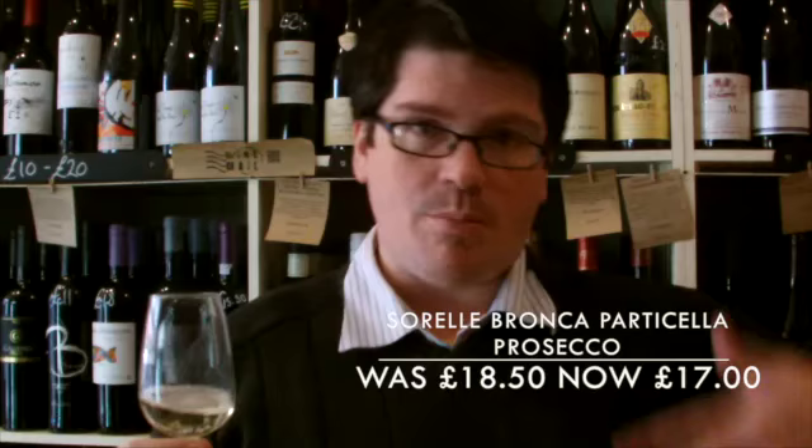Hi, my name's Peter Wood of the St Andrews Wine Company and today we're going to be trying the Sorrel Bronca Paticella. It's a Prosecco from a company owned by the Bronca family — Antonella and Urseliana Bronca. They inherited some vineyards in the mid-80s, started making wine, and have subsequently improved the winery and bought more vineyards, so we're going to give it a shot.